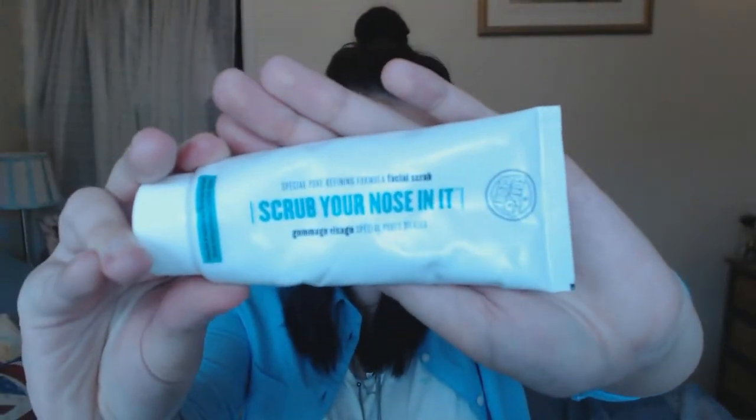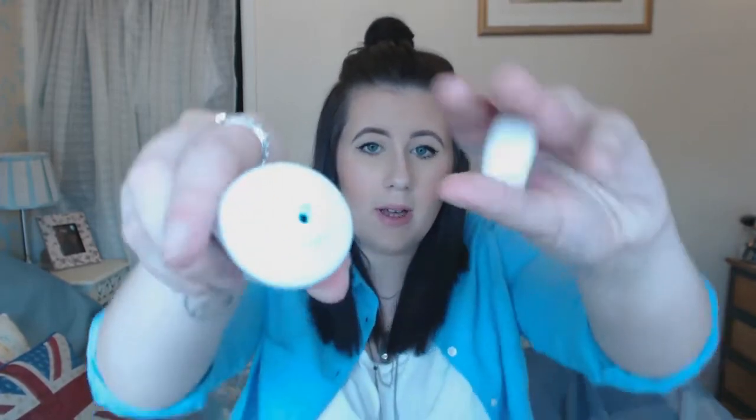The last two products are weekly mask treatments. The first is mainly for my pores — it's called Scrub Your Nose In It by Soap and Glory. It comes in a toothpaste-style tube; it's a bright blue liquid and smells quite minty. You apply a small dollop to a damp face, massage in circular motions, leave for two minutes, then rinse and moisturize. I do this probably every one to two weeks, just on my pore area, and I find it helps.